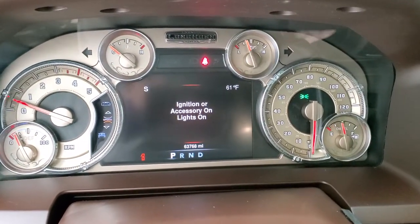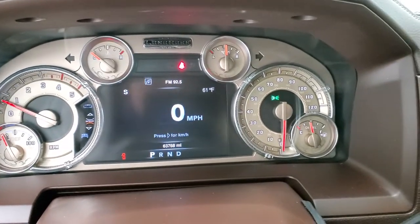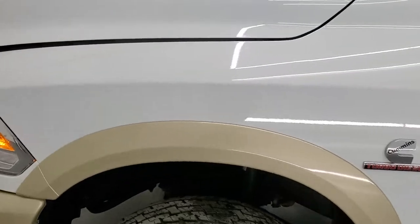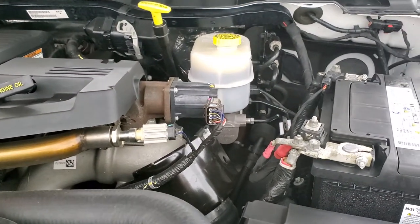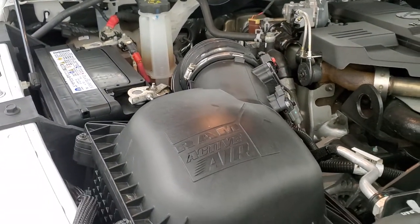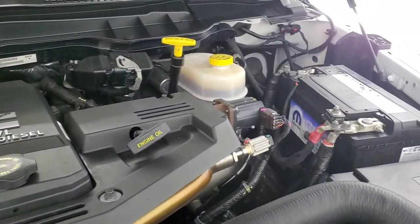We'll start it up and take a look under the hood. Starts right up — no check engine lights or anything like that. Once again under the hood we have the 6.7-liter high-output Cummins diesel, 385 horsepower, 900 foot-pounds of torque. Engine bay is very clean and runs very smooth. This truck has been fully safetied and inspected by our service shop — it has a fresh oil and filter change, all the fluids have been checked and topped off. Shocks are doing a nice job holding that hood up. There's your emissions sticker. This truck is 100% ready to go.